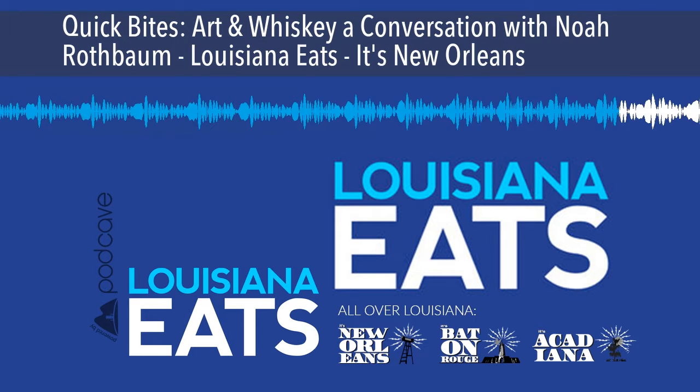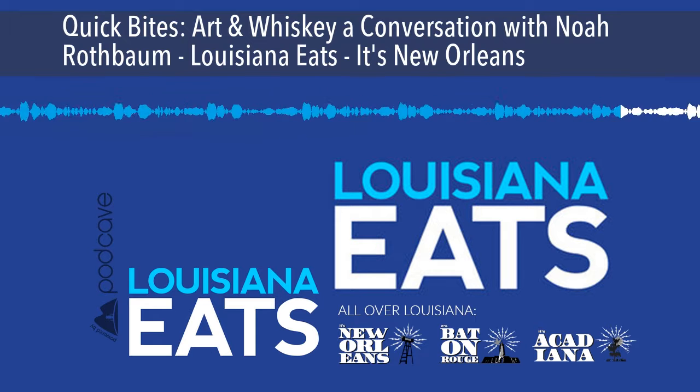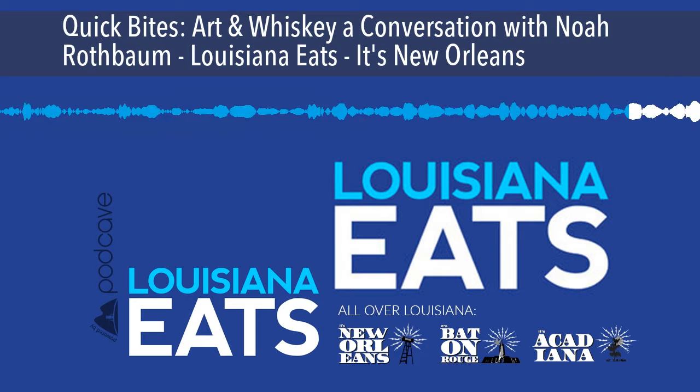How long did this project take? I got the idea several years ago and then worked on it exhaustively for about the last two years or so. It was one of those things that sort of developed over time and draws upon years of research and, obviously, drinking of fine whiskeys.